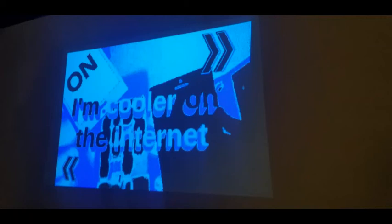Lastly, in the slideshow we see this quote saying "I'm cooler on the internet" and what I like about this is how sometimes on social media we always put the best of us, yet sometimes our life is not going the way we want it to.